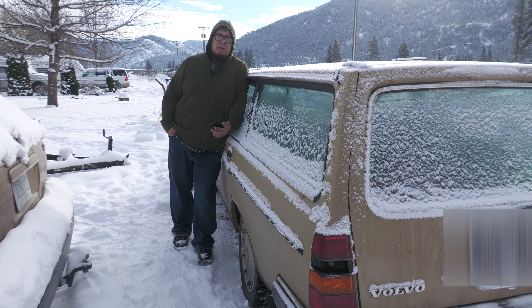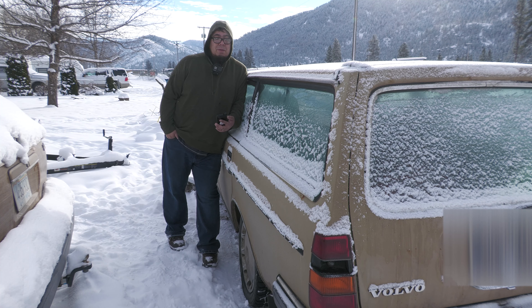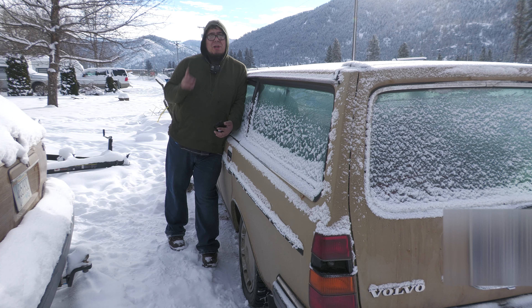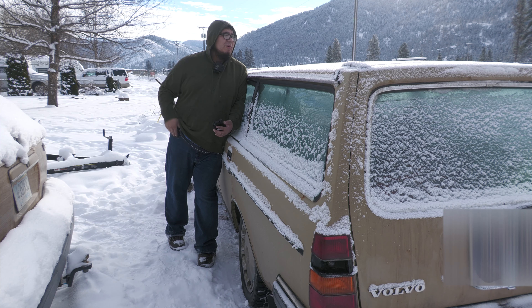Since this is in the cold start playlist and probably not in the Volvo 245 playlist, if you want to know more — desire to know more intensifies — there's a playlist right up here for much more info than anyone ever wants to know on this vehicle, and another Volvo.